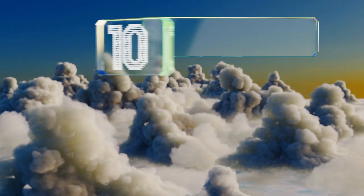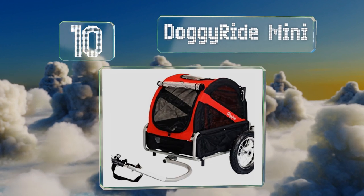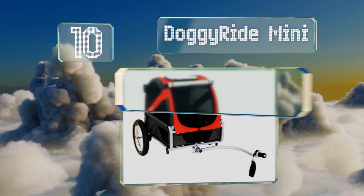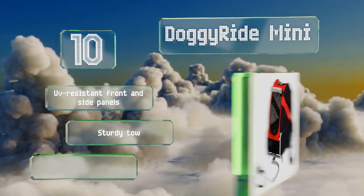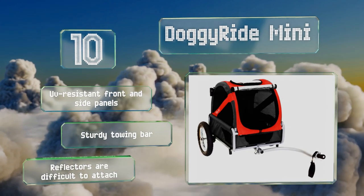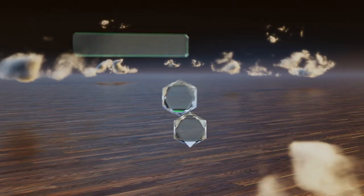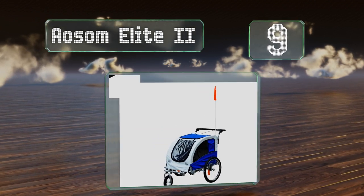Starting off our list at number 10, the Doggy Ride Mini is constructed from resilient 600 denier nylon and a durable powder-coated steel frame, making it an ideal choice for year-round trail riding. The convenient folding design makes it relatively easy to assemble. It comes with UV resistant front and side panels and a sturdy towing bar. However, the reflectors are difficult to attach.